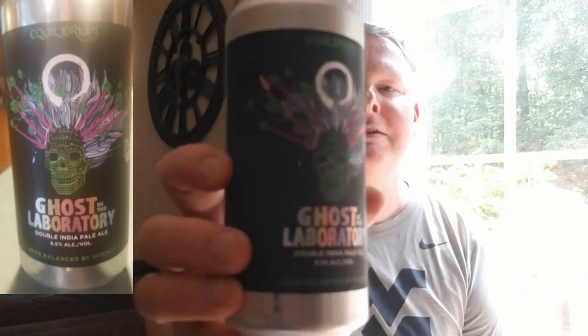Hey guys, Scott back again with a new beer dissection video. Got a nice treat here thanks to a friend and a collaboration between my wife and a friend who loves IPAs. What I have today is from Equilibrium Brewing Company in Middletown, New York. They're very famous for their IPAs — they brew a lot of other beers too, like some porters and stouts. I've had beers from them before, but never this one.